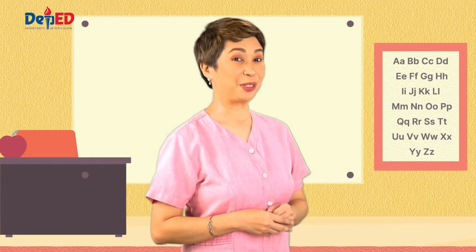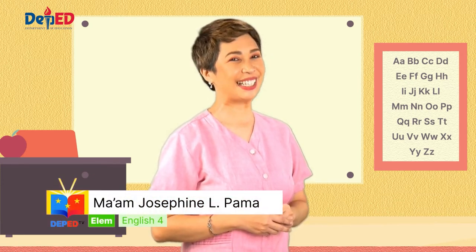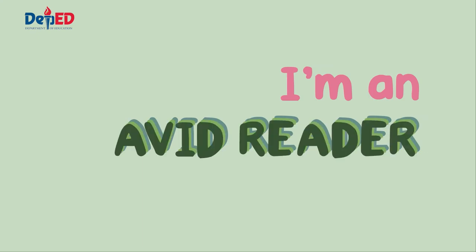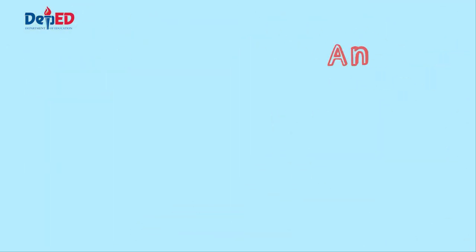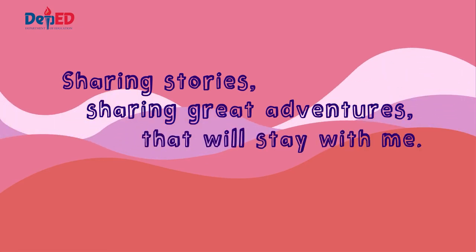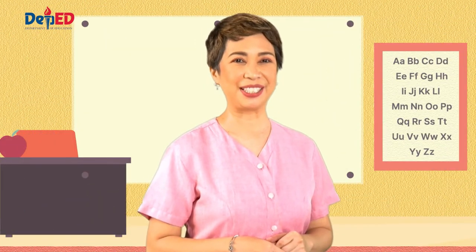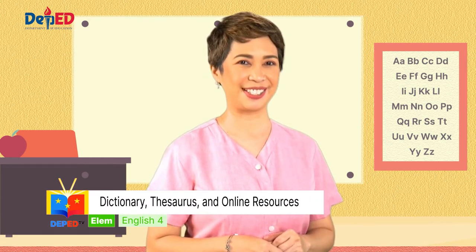Hello there, children. Are you ready for another fun-filled learning session? Because whether you are far or near, Teacher Jo is here to give you lessons in English the fun way. Today, we will be learning more about getting the meaning of words using the dictionary, thesaurus, and online resources. Are you ready, kids?